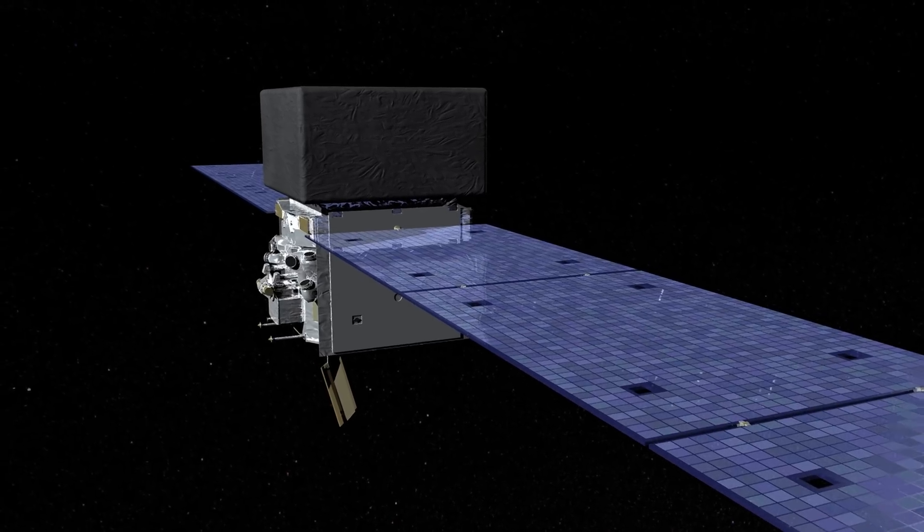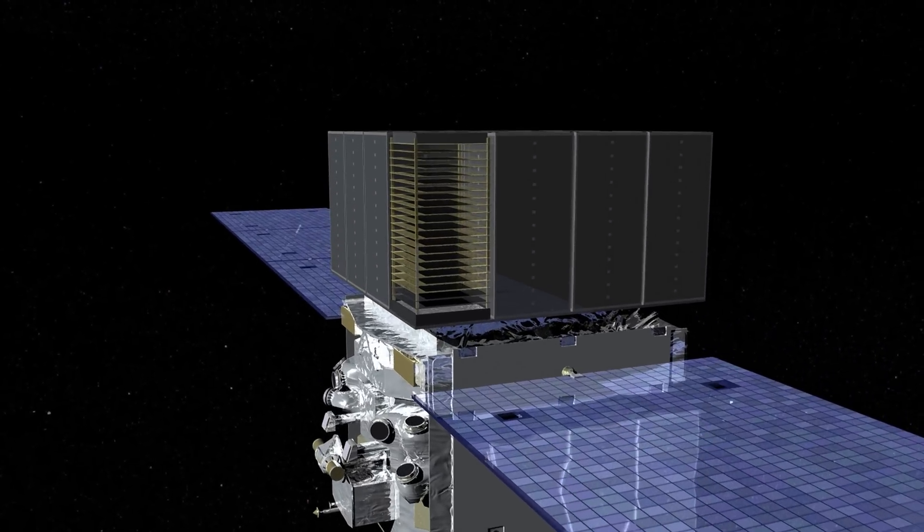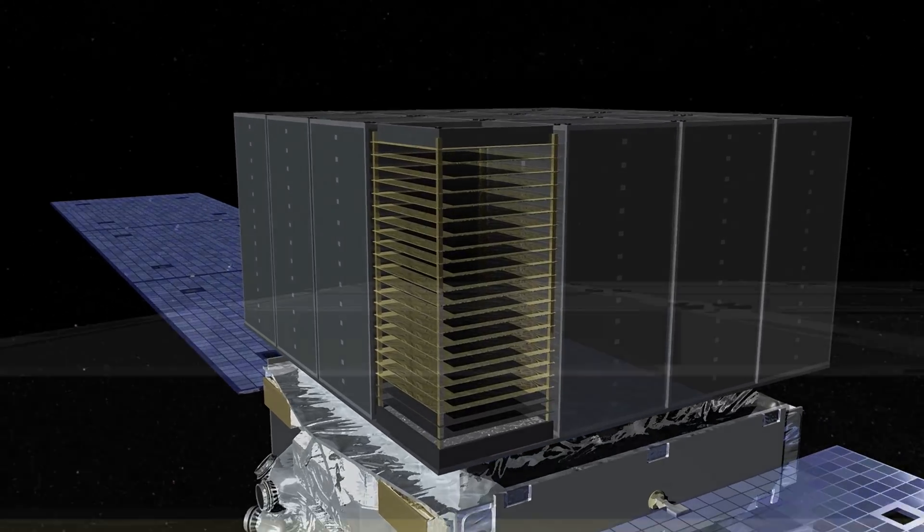The main challenge in detecting gamma rays is that the Earth's atmosphere is opaque to them. So to get around that, we use satellites in space to measure gamma rays. We don't have lenses and mirrors because gamma rays would just go straight through them. The main instrument on Fermi is the Large Area Telescope. It's a telescope that detects gamma rays by converting them into electron-positron pairs.